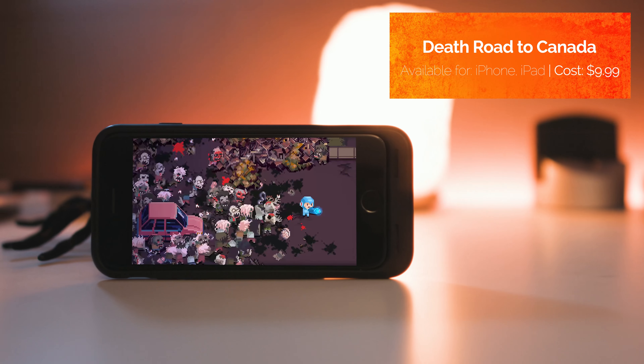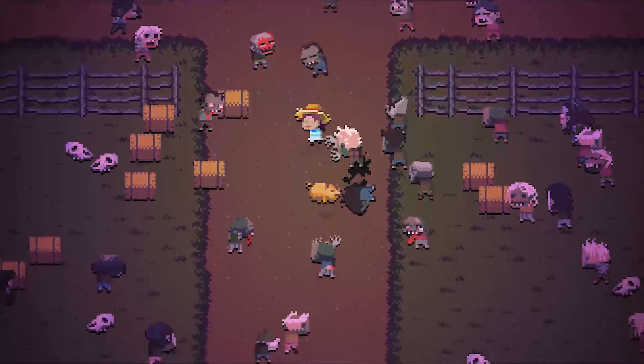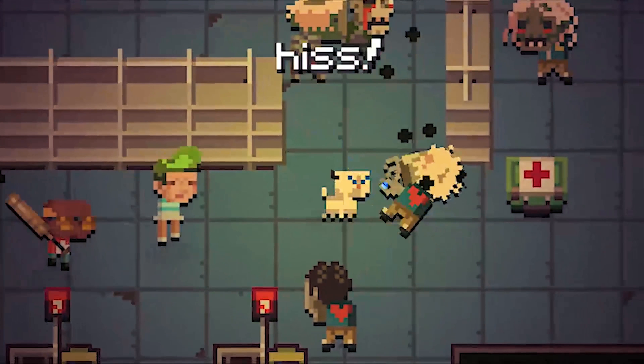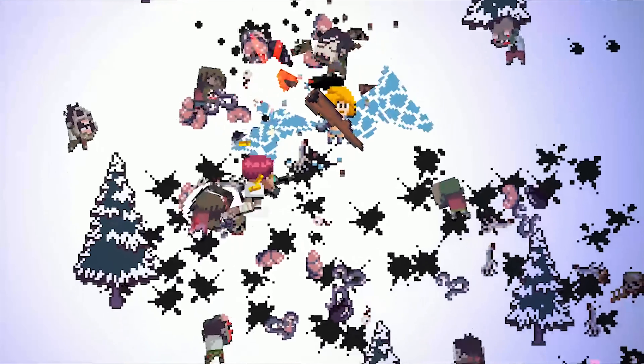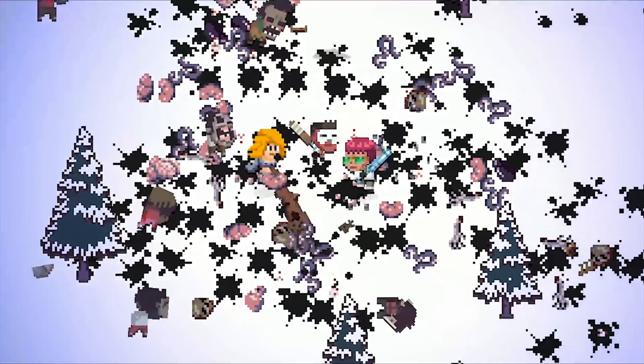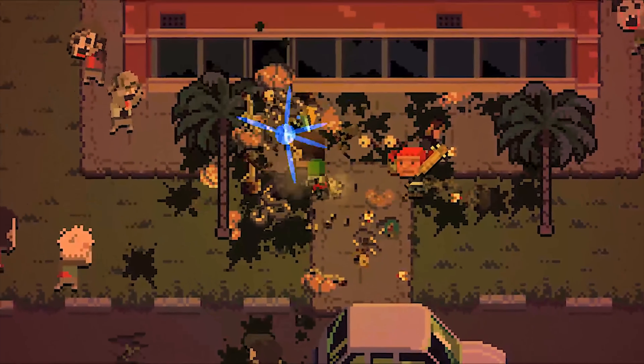Not just one of my favourite horror-themed games in ages, but one of my favourite iOS games overall. Death Road to Canada is a crazy mashup of randomly generated zombie survival RPG, pixel art actioner, and text-based interactive fiction game. If that all sounds a bit weird, it most certainly is. If that sounds like a lot of fun, well that is more than true as well.